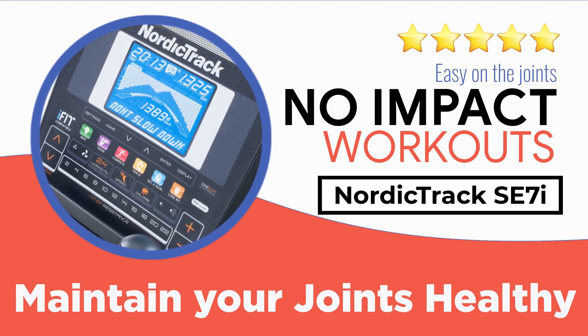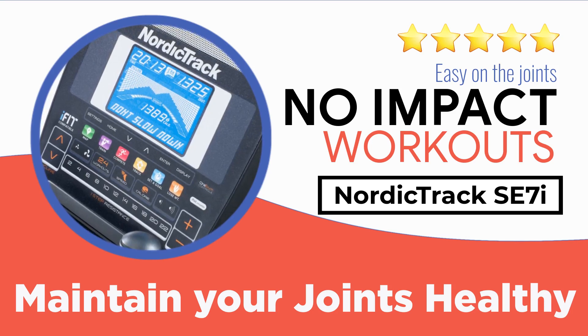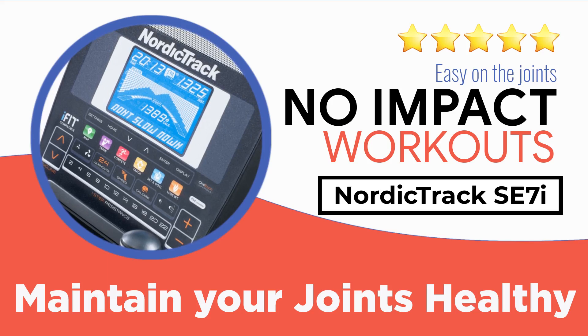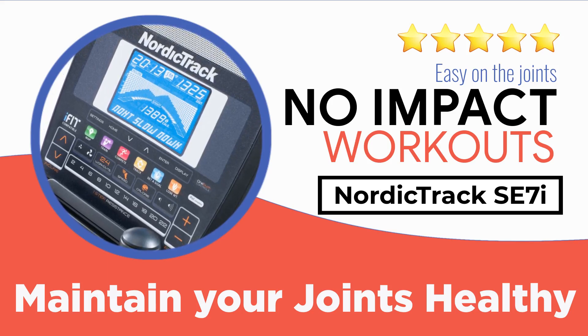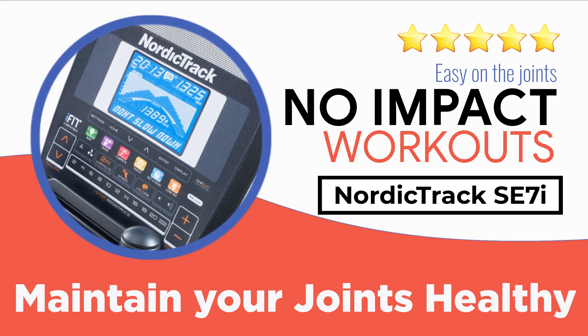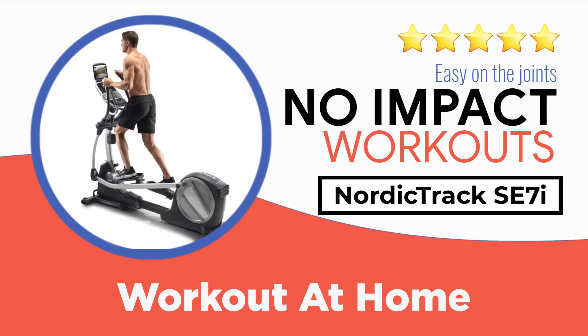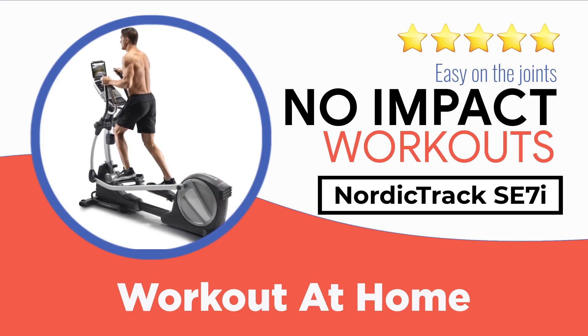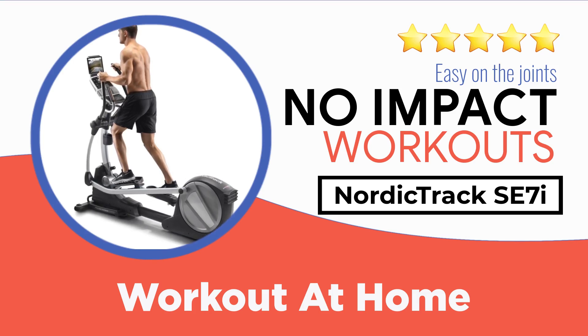If those are some of your concerns, you should give the NordicTrack Space Saver SE7I elliptical trainer serious consideration. Not only does it offer a fully versatile, interactive, and intense exercise experience, but it benefits from a design that takes the constraints of modern properties into consideration. NordicTrack have been in business since 1975, giving them time to develop a reputation for exceptional home-use exercise machines, often at the forefront of innovations.